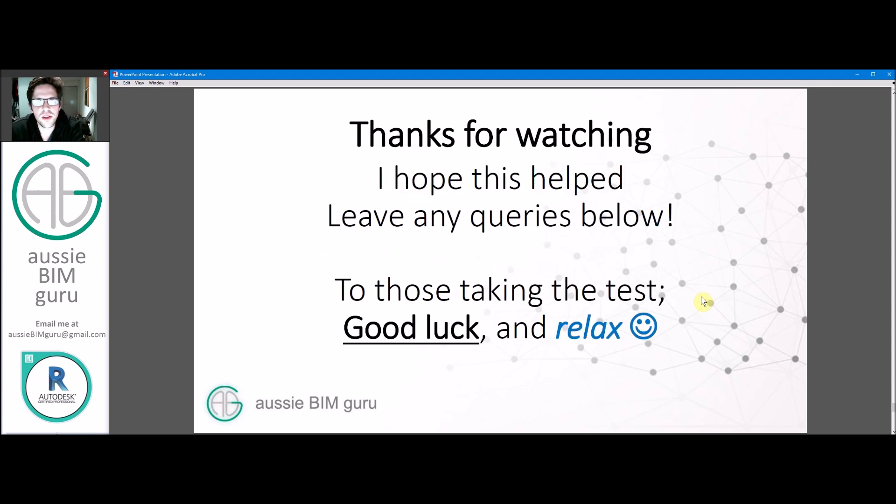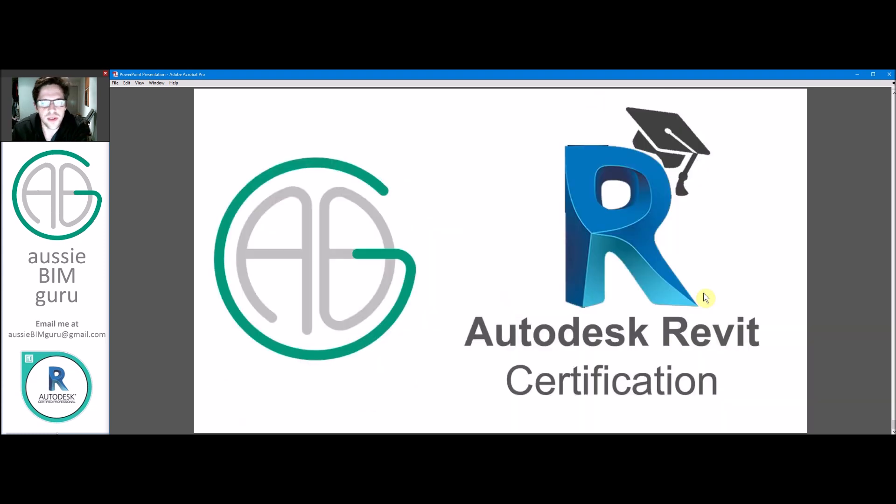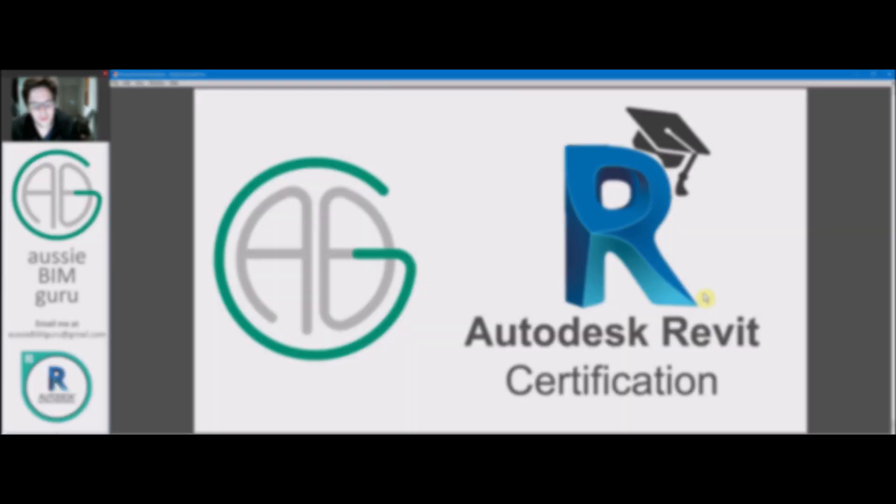That's all for the video — thanks for watching and hopefully that helps. If you have any queries or anything you want to know, feel free to leave it down below and I'll always respond. To those who are taking the test or thinking of it, good luck — make sure you relax, don't stress out too much, and hopefully you'll pass. Thanks for watching, and if you're not already following and subscribing, feel free to — hopefully I'll see you in the next video. Thanks, take care, bye.